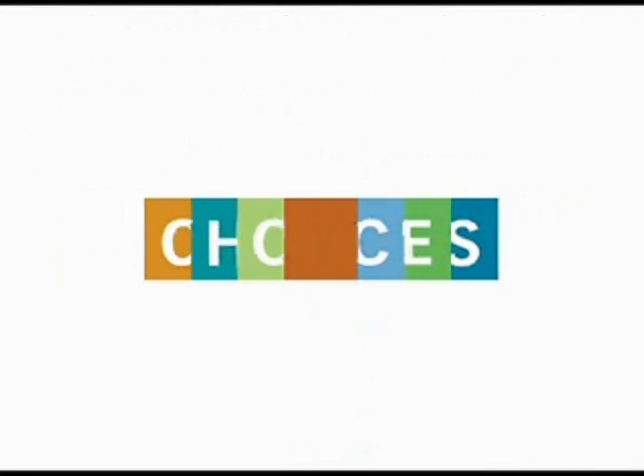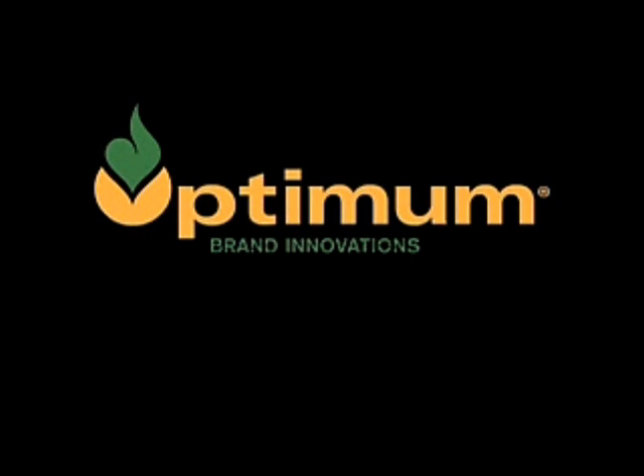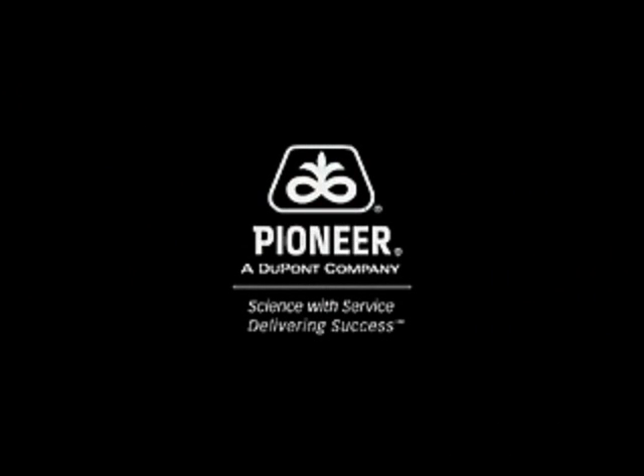Closed captioning is brought to you by Optimum brand innovations from Pioneer Hybrid — science with service, delivering success.